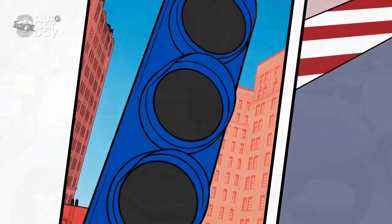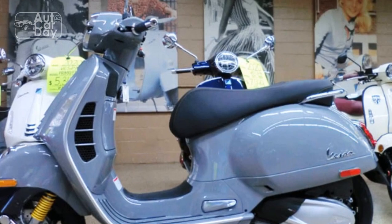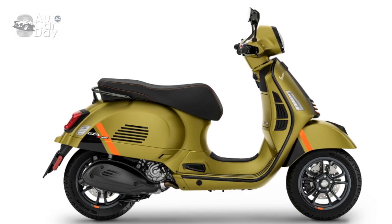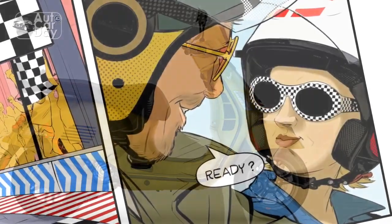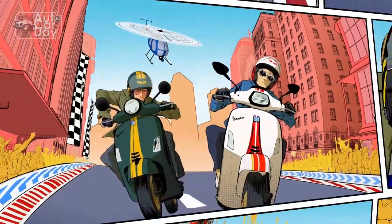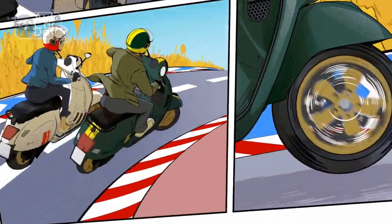Design Philosophy. The Vespa GTS Super 300 retains the classic Vespa silhouette while embracing a modern aesthetic. The harmonious blend of curves and lines, combined with premium finishes and attention to detail, exudes an air of refined elegance. The large, round headlamp, reminiscent of the original Vespa, stands as a tribute to the brand's heritage, while LED lighting elements and a digital instrument cluster seamlessly integrate contemporary technology.